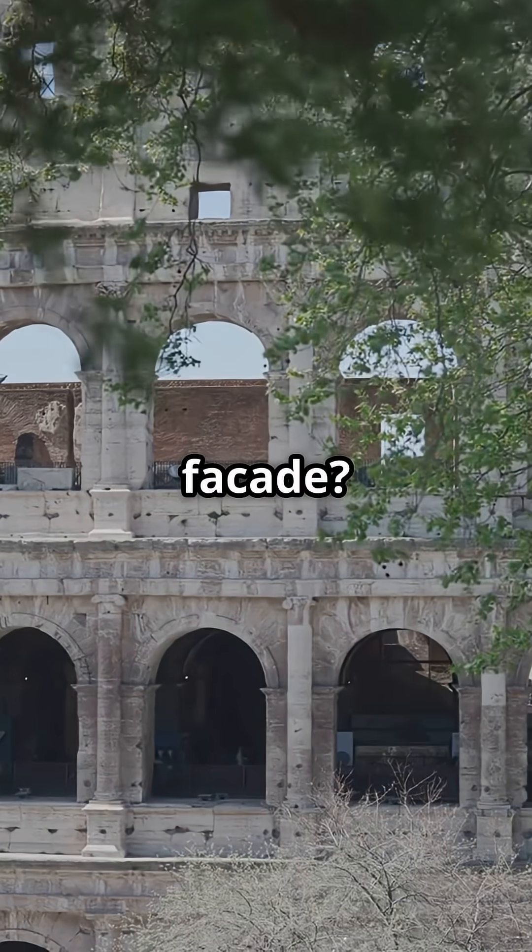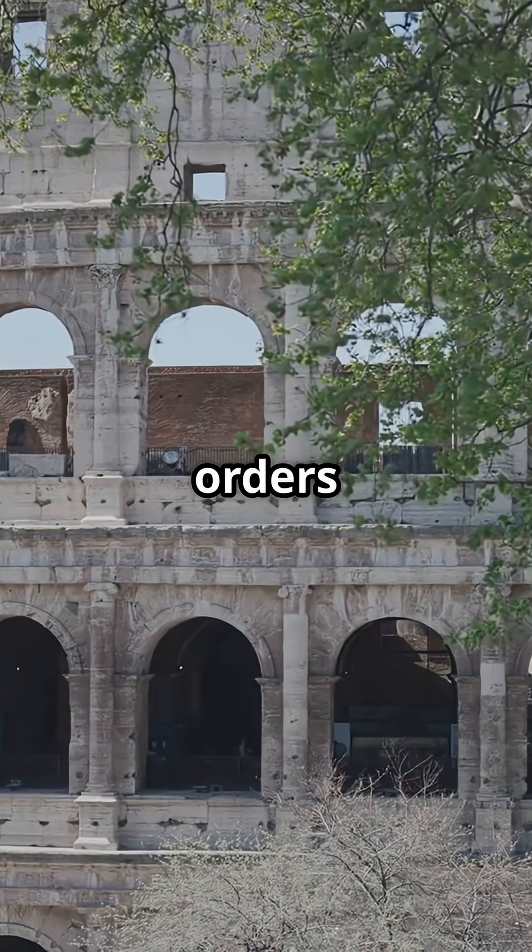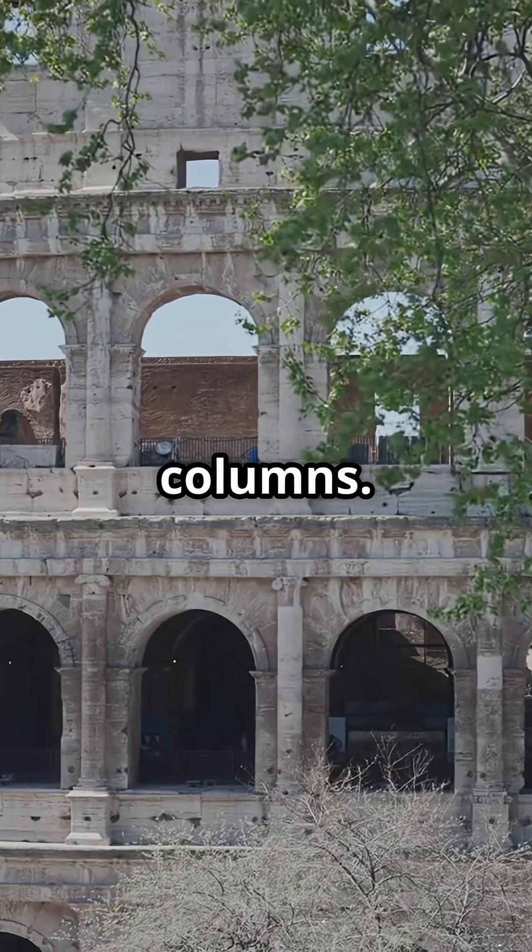The outer facade, built with travertine stone, showcasing different architectural orders — Doric, Ionic, and Corinthian columns.